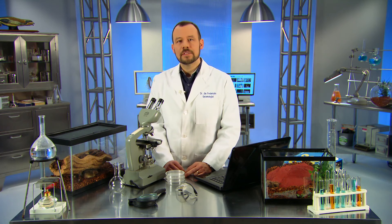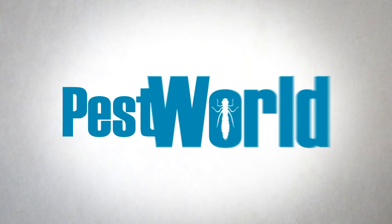To learn signs of a termite infestation, or to find a pest management professional experienced in the biology of these damaging pests, visit pestworld.org. Thanks for bugging me with your question.